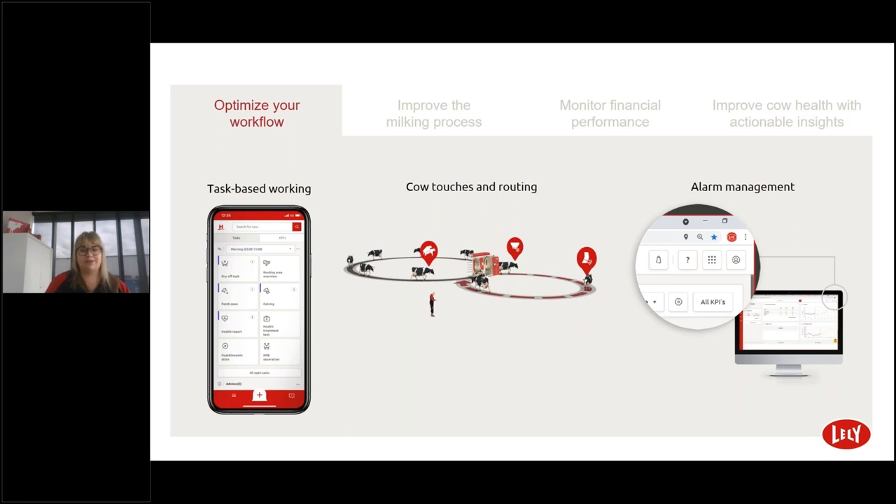Cow touches and routing help: Horizon helps organize the nine cow touches, while automatic routing saves you time and reduces stress for your herd. Alarm management: Horizon shows specific alarms to the right person at the right time. Push notifications via phone, mobile or desktop contribute to a fully automated business, giving you peace of mind and an assured feeling that your farm is running well.